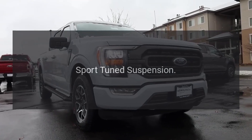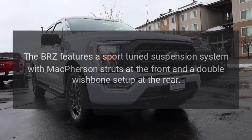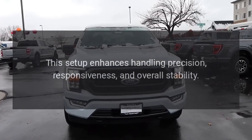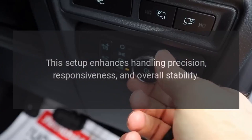The BRZ features a sport-tuned suspension system with MacPherson struts at the front and a double wishbone setup at the rear. This setup enhances handling precision, responsiveness, and overall stability.